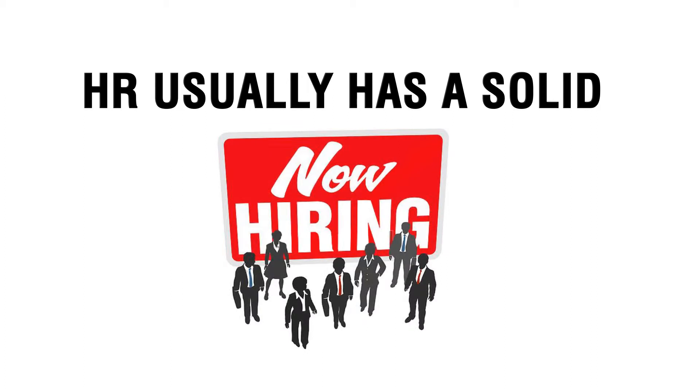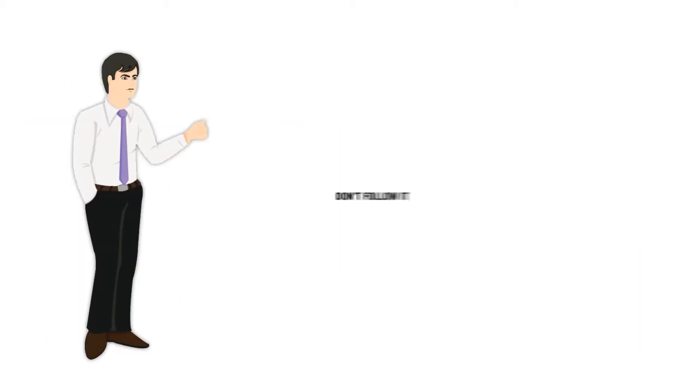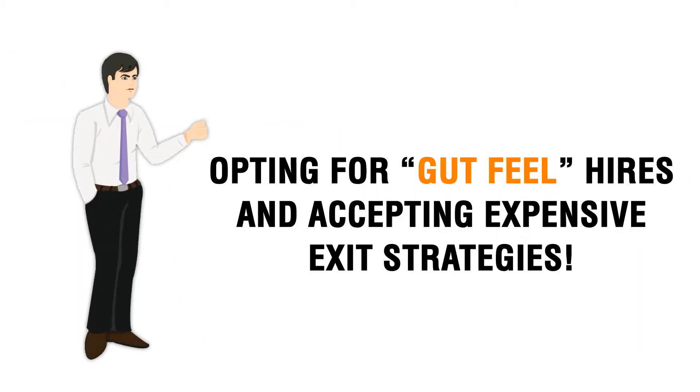HR usually has a solid hiring process, but typically hiring managers don't follow it — opting for gut-feel hires and accepting expensive exit strategies. There is a better way.